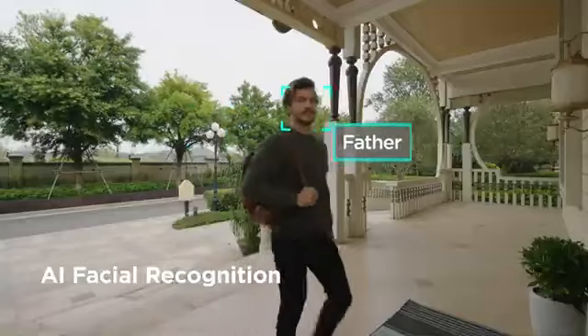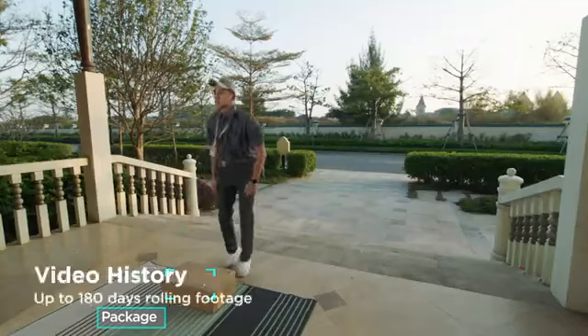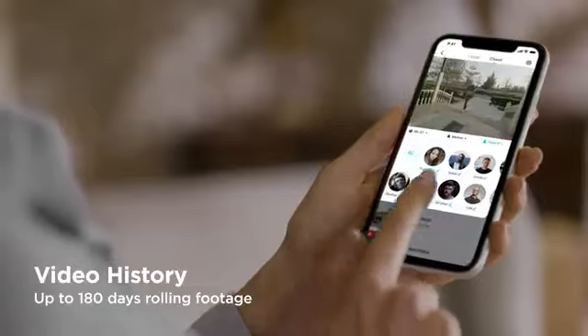Intelligent face recognition informs you who is at the door with a message. You can also check and replay historical records through the app.